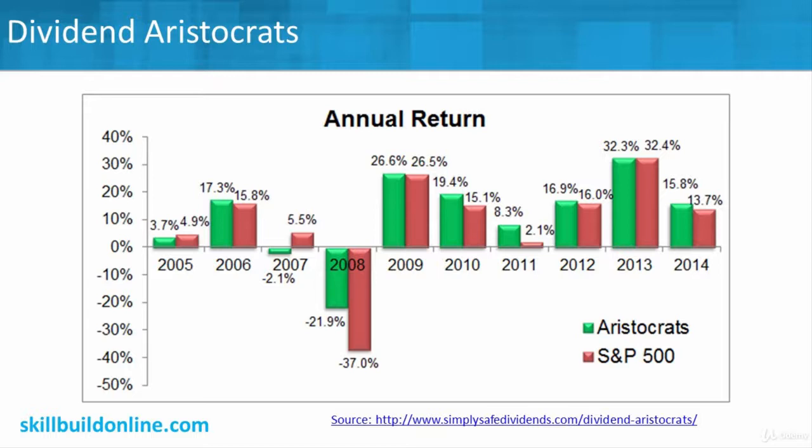The idea is, if you just buy companies that meet this aristocrat criteria, you're going to do great. It's a safer investment — it's still a stock, so it's got more risk than cash or other types of investments. But you're doing better than if you picked stocks that were not dividend aristocrats. You just figure out who's got the 25 years, buy a mutual fund or exchange-traded fund around dividend aristocrats, buy those stocks, and you'll always at least outperform the S&P 500.